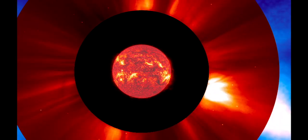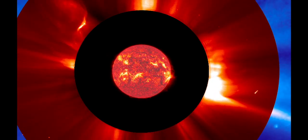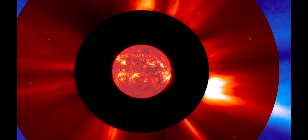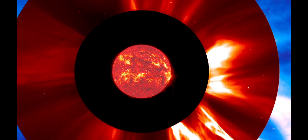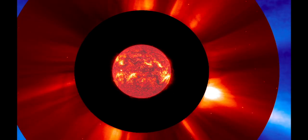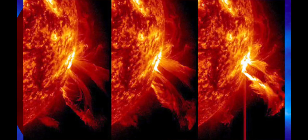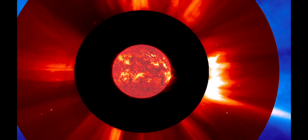Thank you for tuning in to the Grand Solar Minimum channel. Sunspot AR3576 erupted today, producing a brief but intense X2.5 class solar flare. The SDO saw huge plumes of plasma fly away from the blast site.